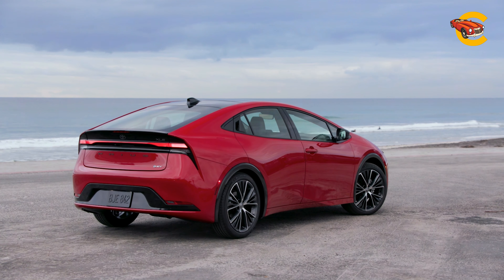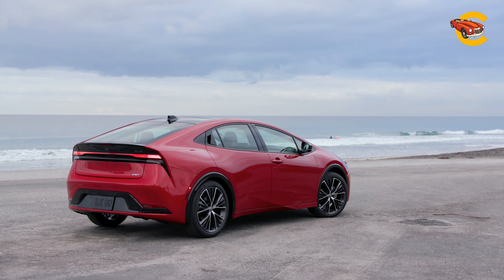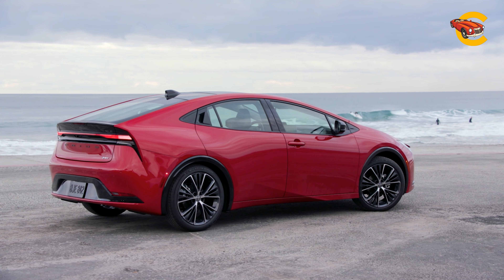The new Prius comes with front-wheel drive and 194 horsepower. All-wheel drive is available, which comes with a tiny horsepower bump to 196. The 220 HP Prius Prime is the plug-in hybrid version, which we review separately.